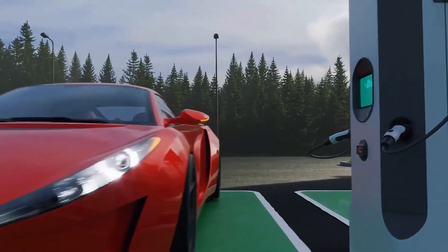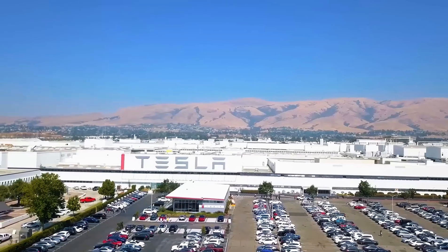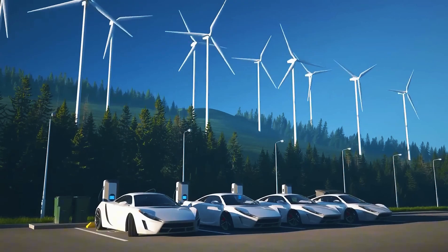Over in China, CATL's second-generation Shenxing pack delivers more than 300 miles in five minutes of charging and costs about half as much as nickel-rich packs. The battery arms race has flipped from whether solid-state will arrive to how soon.